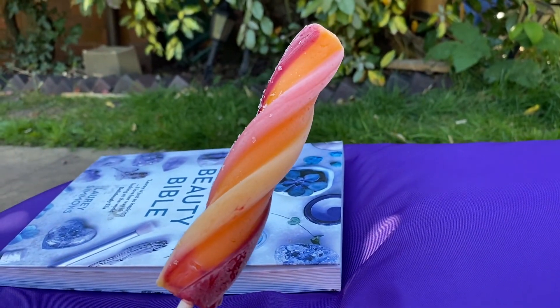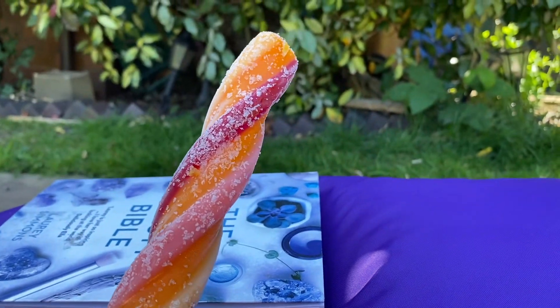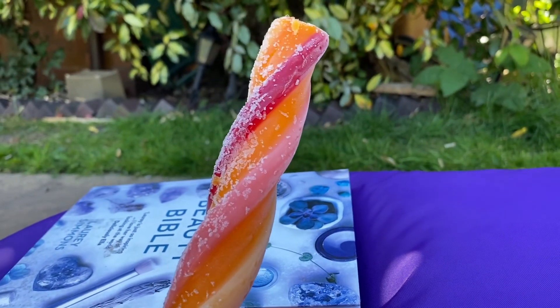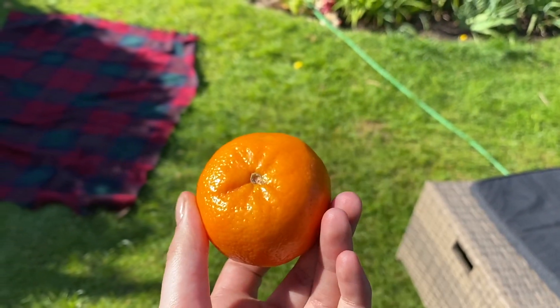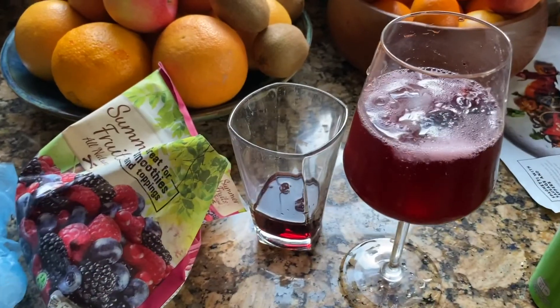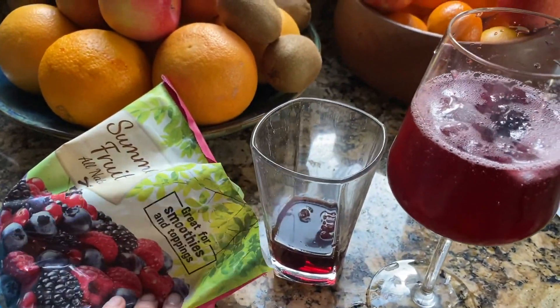I've been sat in the sun for a bit now so I've just got myself an ice lolly because it's so, so warm — I think it's just from Tesco and they're like a pound but they're so good. Just for a snack I'm also going to have a little orange while I go on a walk with my mum. And now we're just having some blackberry gin and tonics with some frozen fruit in.